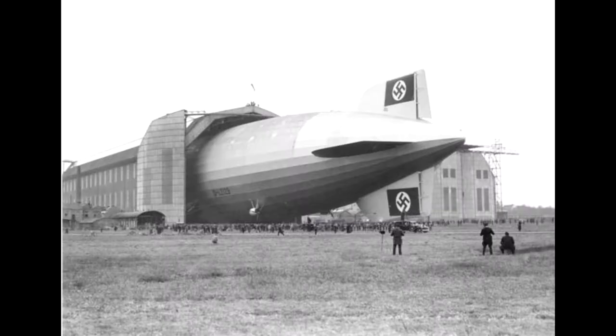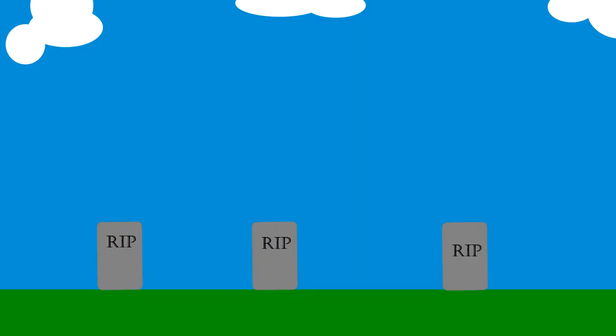Speaking of who was in charge — the Nazis. That's right, you thought this crash was a tragedy, well it's actually a Nazi ship. But in all seriousness, it was really sad. Most of the passengers were civilians and a lot of people died.